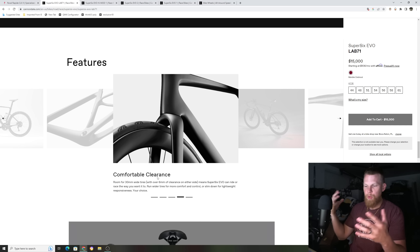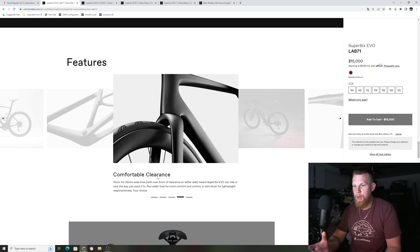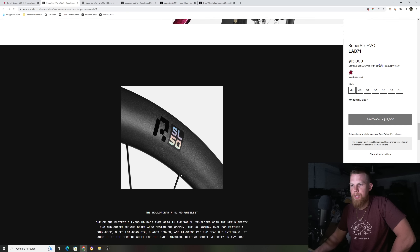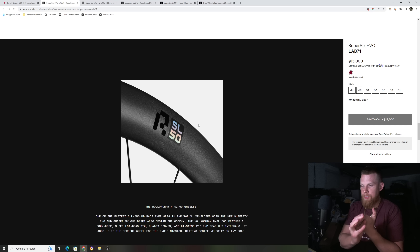Wider tire clearance — this is the new factory norm where everything seems to be going wider. They can go up to about a 30 millimeter tire, but funny thing was when they released the bike, they actually specced it with 25 millimeter tires, which I'm thinking they did to keep the weight down. They also have their new iteration of the RSL 50 wheelset. Apparently this is a 50 millimeter wheelset, improved from last year's flagship bike which had a 45 millimeter wheelset.